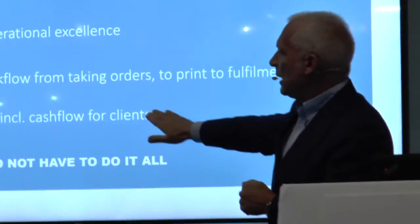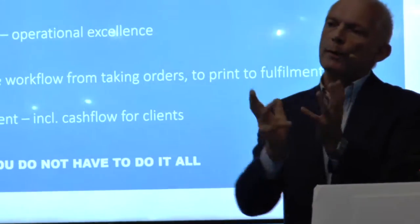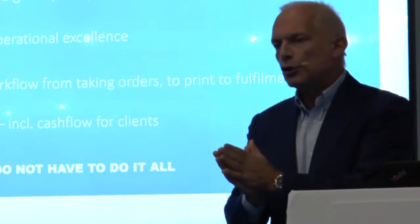And then the last point is overall cost management. You need to have a good operating model within your company, whatever you decide to do.